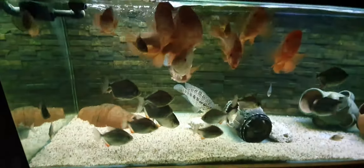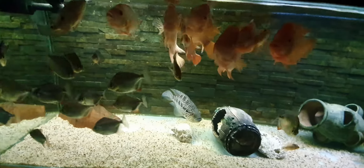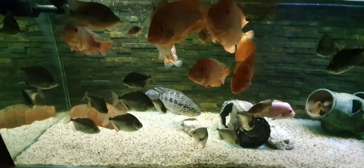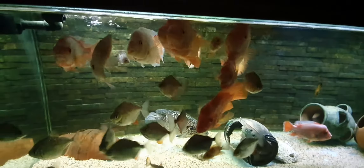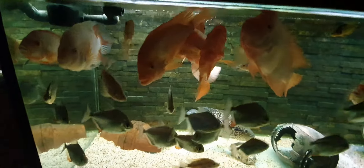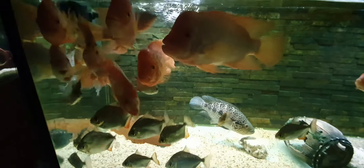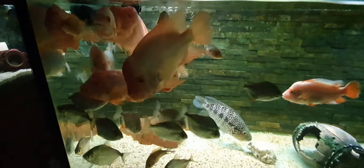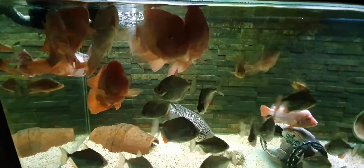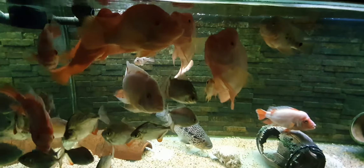Alright, final tank. This is the red devil community tank. I did feed these ones — they're always hungry. The majority of the food that goes in this tank is just veggie wafers, or algae wafers, whatever you want to call them. You don't need to give red devils a high protein diet. If you want your fish to grow quickly, stick to the high protein. But if you're happy to keep your fish for a long time and not worried about how fast they grow, just keep them on the herbivore-type diet.